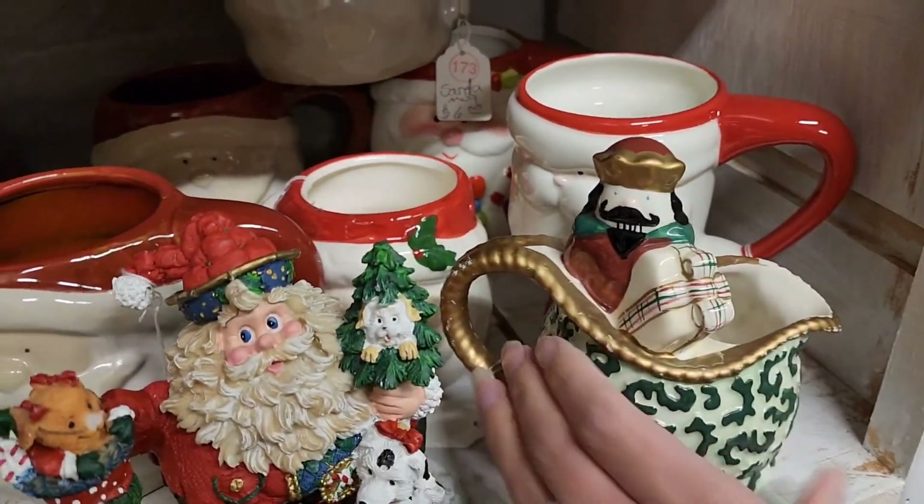I probably should have grabbed it because I know people like Christmas and people love their dogs.